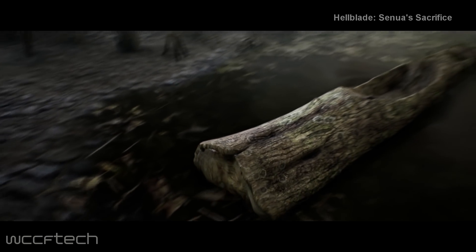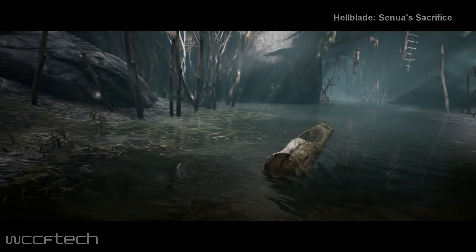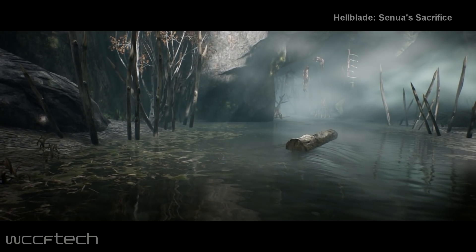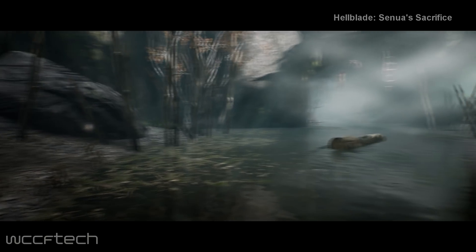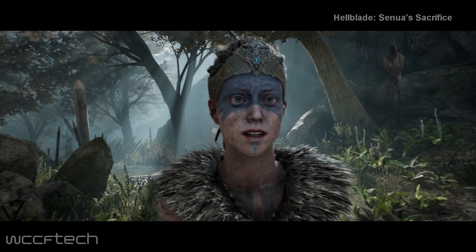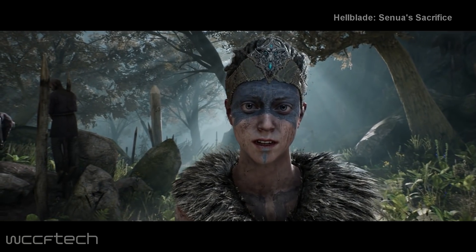Well, if it looks like a duck, swims like a duck, and quacks like a duck, it's probably not a goose — good chance it's a duck. In other words, everything we know about Vega 11 matches this mysterious custom Vega GPU, so stay tuned. It looks like we might be seeing more of Vega 11 sooner rather than later.